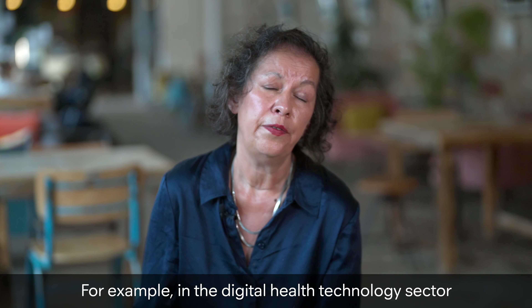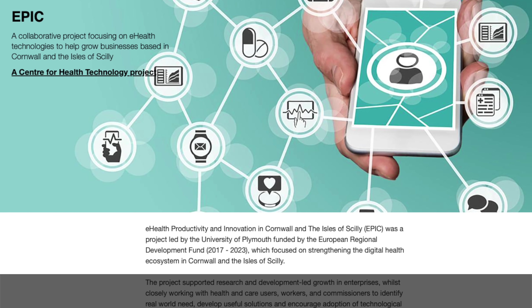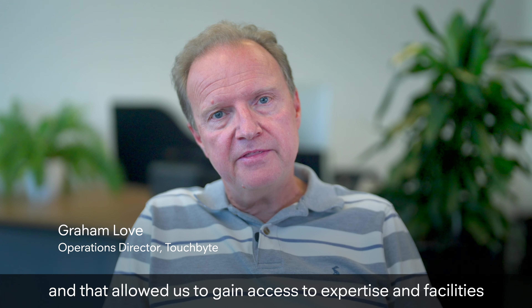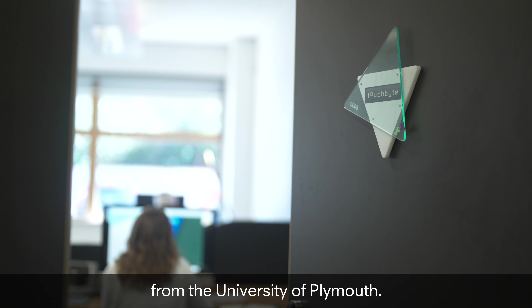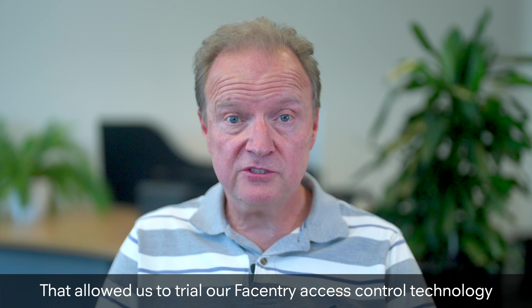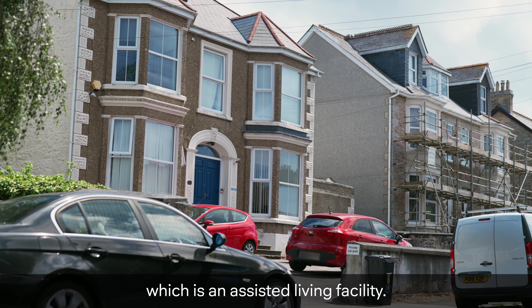For example, in the digital health technology sector, which improves health and well-being through technology use. We worked through the EPIC project, and that allowed us to gain access to expertise and facilities from the University of Plymouth. That allowed us to trial our face entry access control technology at Advanced Housing and Support in Campbell, which is an assisted living facility.